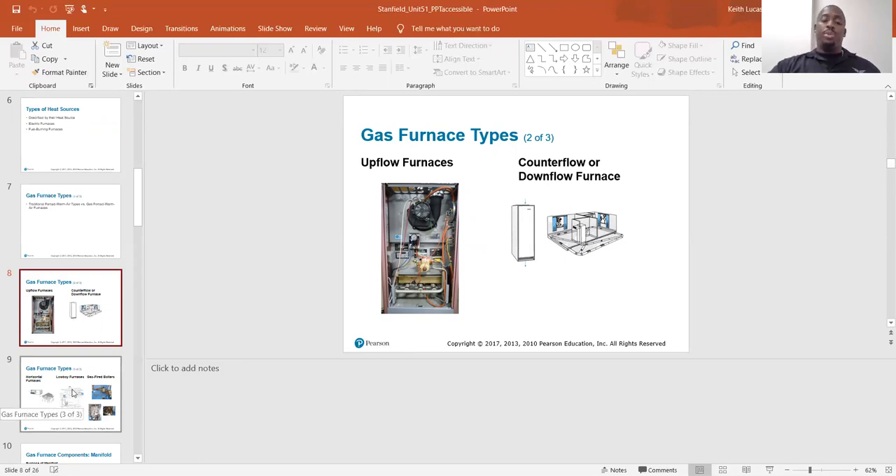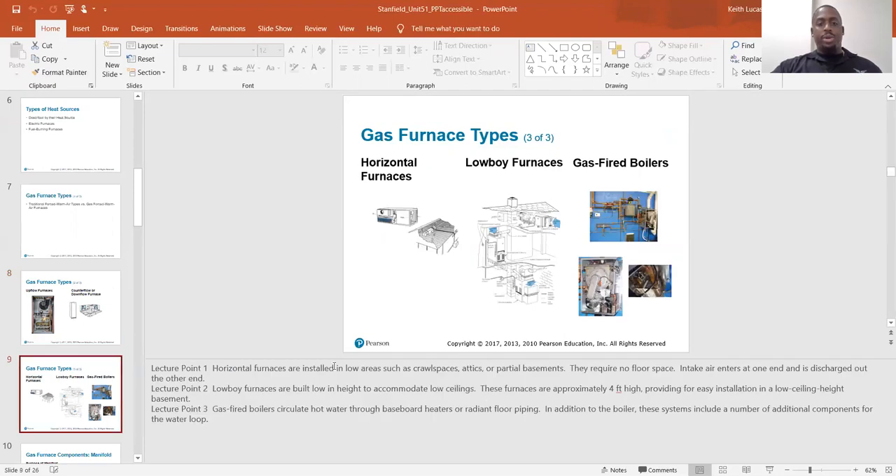There are also horizontal units that will blow from right to left or left to right. The counterflow and downflow are the same — they shoot the air from top to bottom.